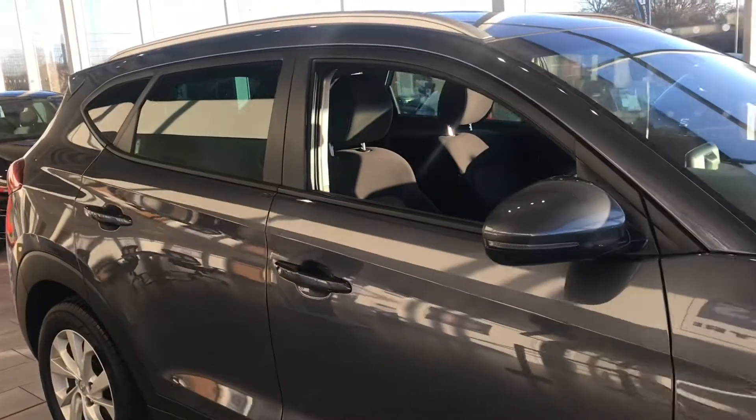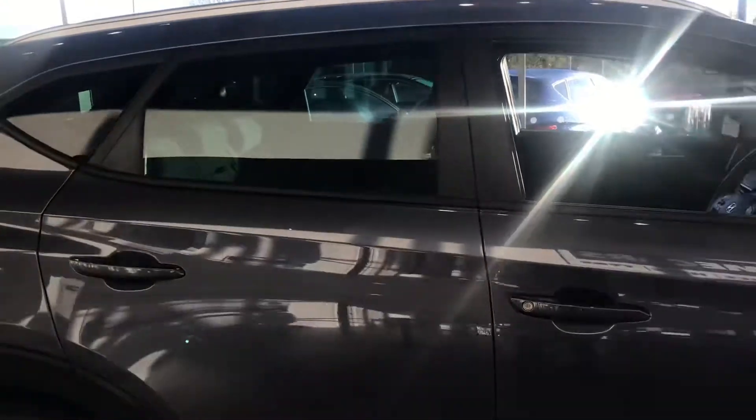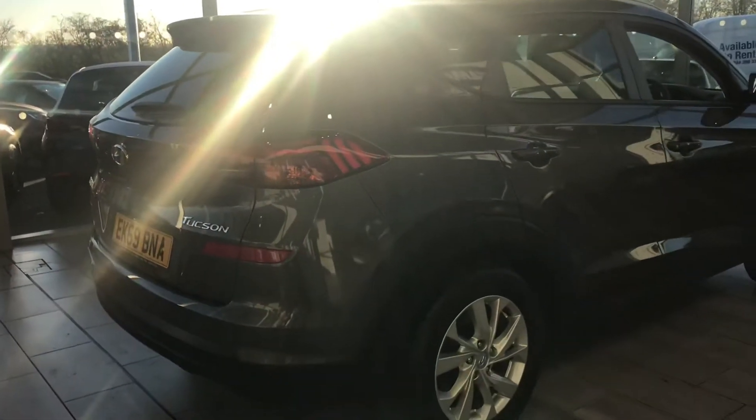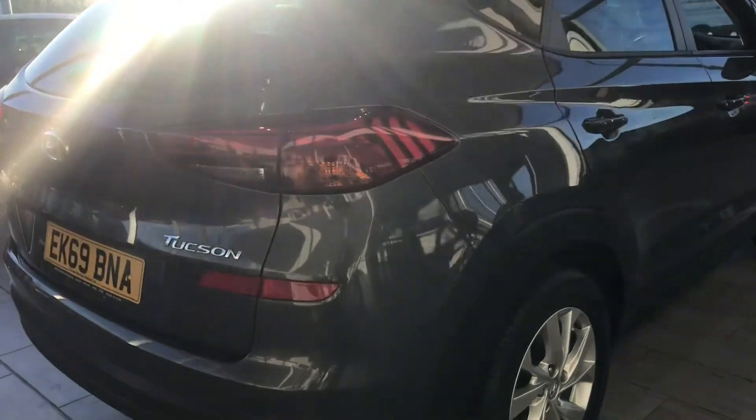We offer the click and collect service. It's very simple and easy, so please give us a call and we can run through exactly how our process works to get it all done. You also have the option online where you can place a £99 deposit and then come and drive the car away.